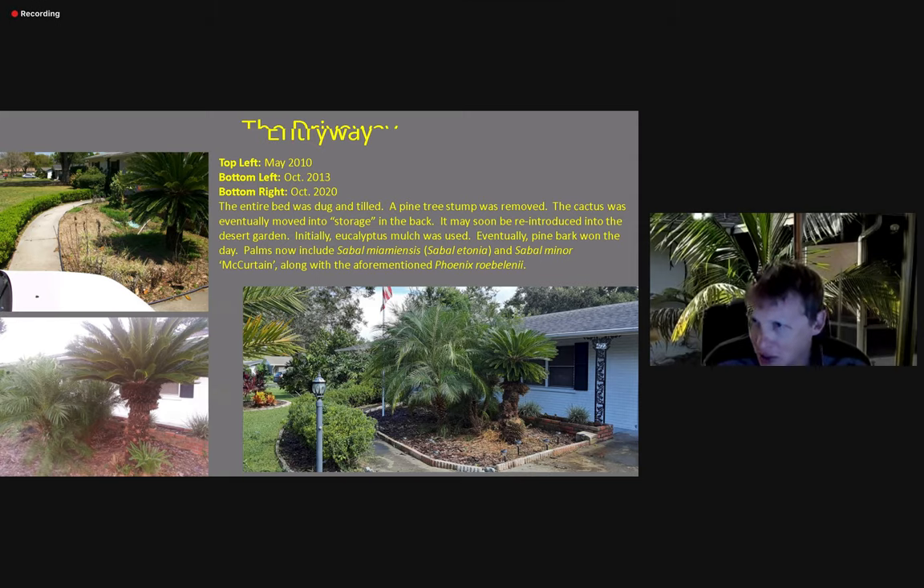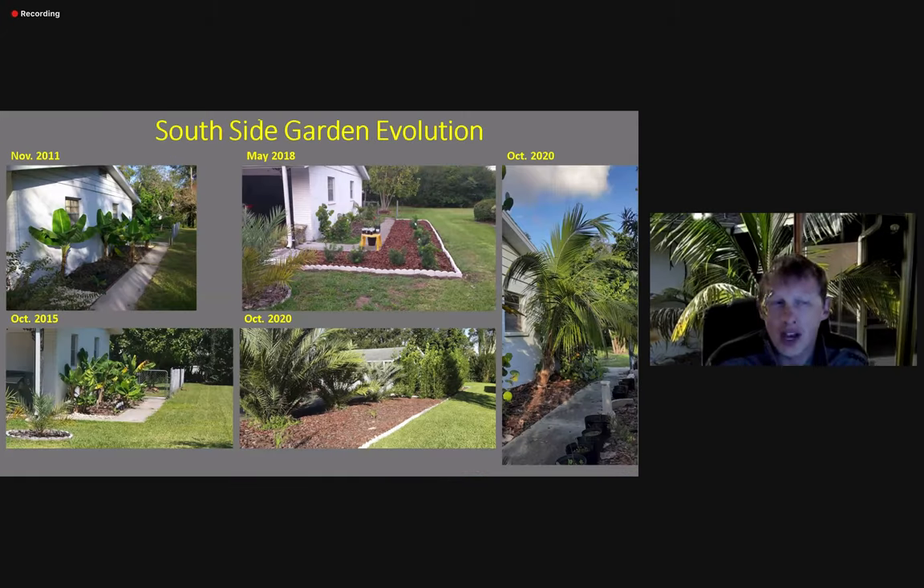Hello everyone, I'm here. This is an International Palm Society webinar, and this is Jeremy Evancheski, and he is explaining his journey into the palm world. He's just a palm enthusiast who grows palms in Florida, and he's explaining how he's landscaped his home. I just wanted to record a bit of this and show you guys.